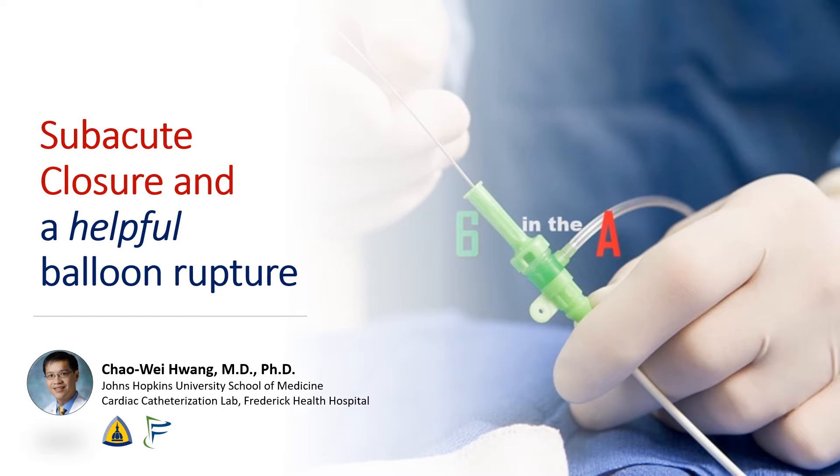Hi, I'm Chao Wei Huang from the Johns Hopkins University School of Medicine and from the Frederick Health Hospital. Today we're going to be talking about a case of subacute vessel closure and a balloon rupture that was actually helpful.